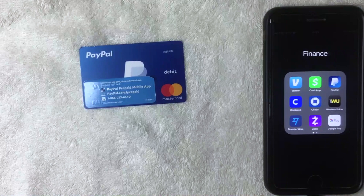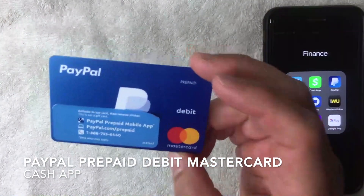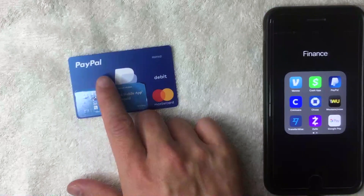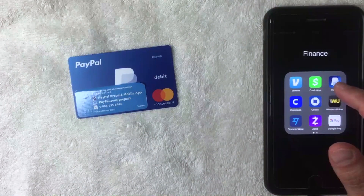Welcome back. Today we're talking about the PayPal prepaid debit Mastercard — not the PayPal cash debit Mastercard, but the prepaid version. More specifically, we're going to see if we can add the PayPal prepaid Mastercard into Cash App and use it as a payment method.